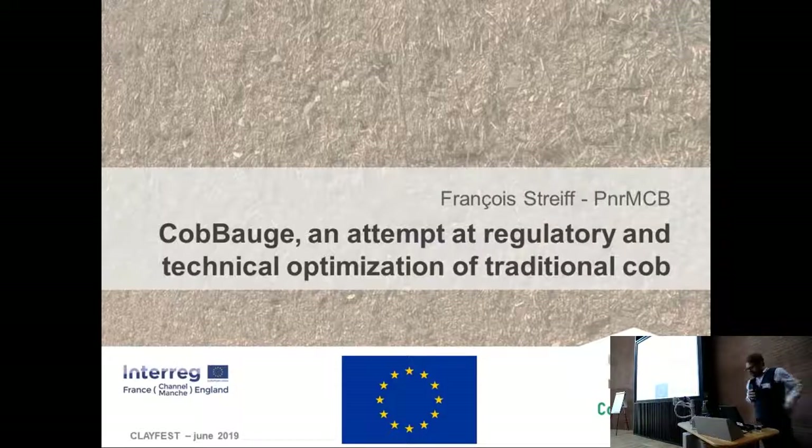I will talk to you about this European-funded project called Coboge — a very complicated name or acronym.